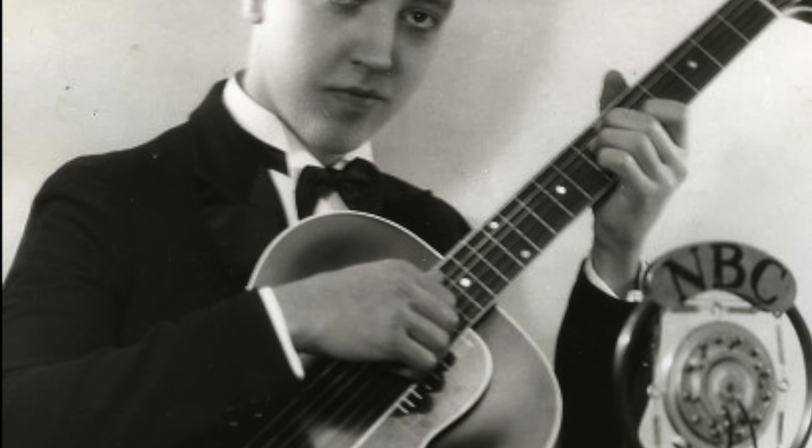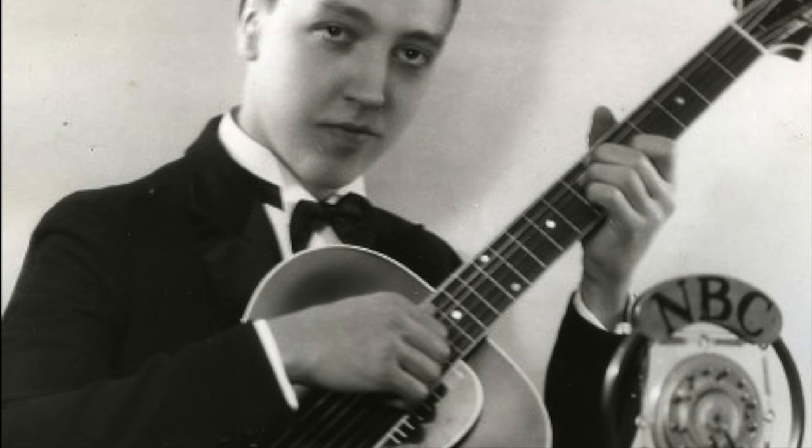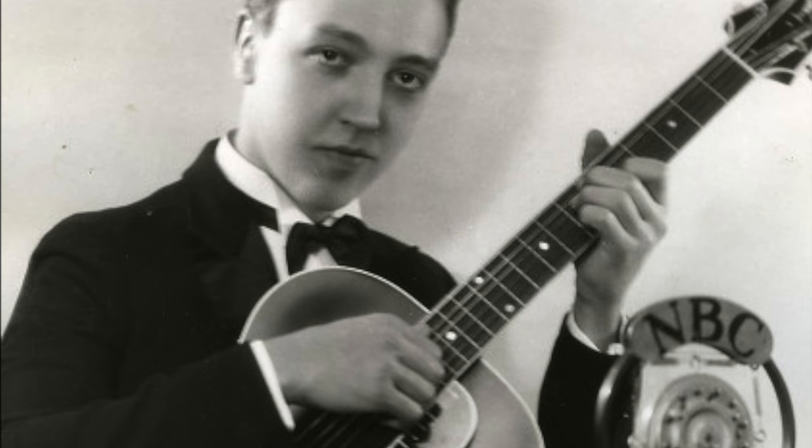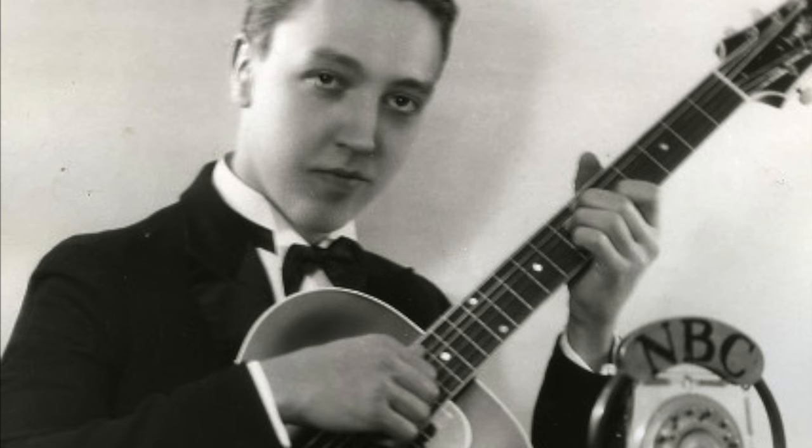Guitarist Alvino Rey played a 1958 Gibson Explorer. Rey was an early adopter of the electric guitar, playing it on numerous film soundtracks and Exotica albums. His instrument included a carbon thread microphone used to hear his wife sing along with the lyrics, and it quickly became known as his 'singing guitar.' Alvino, who was primarily a pedal steel player, was extremely active in developing the electric guitar in the mid-1930s alongside Les Paul. Unfortunately, there are no known photos of Alvino with the Explorer.